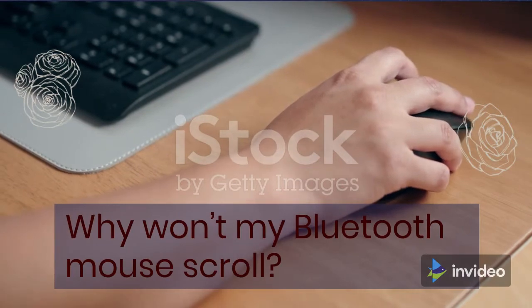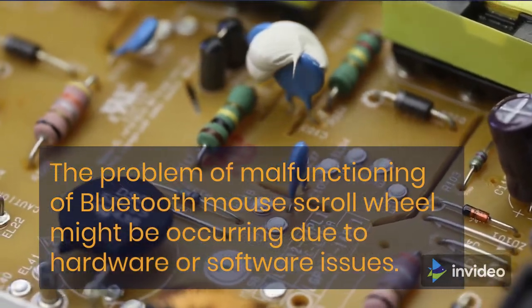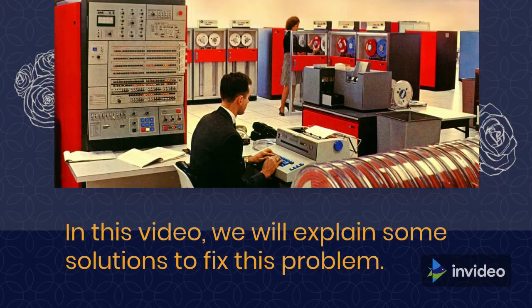Why won't my Bluetooth Mouse Scroll? The problem of a malfunctioning Bluetooth Mouse Scroll Wheel might be occurring due to hardware or software issues. In this video, we will explain some solutions to fix this problem.